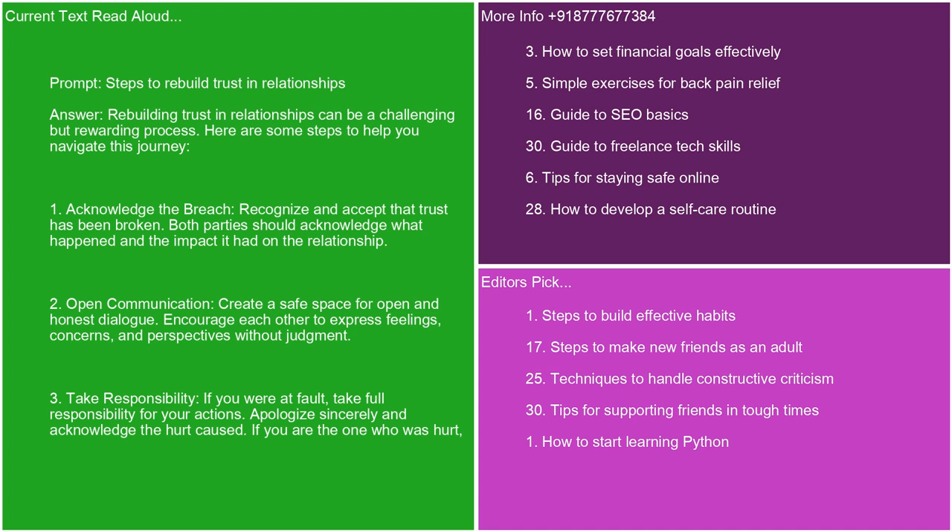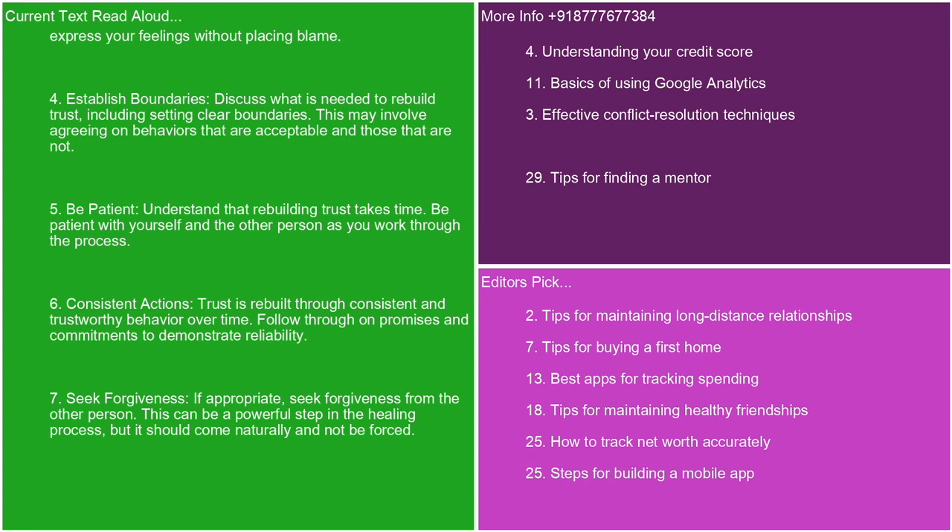If you were at fault, take full responsibility for your actions. Apologize sincerely and acknowledge the hurt caused. If you were the one who was hurt, express your feelings without placing blame. 4. Establish boundaries. Discuss what is needed to rebuild trust, including setting clear boundaries. This may involve agreeing on behaviors that are acceptable and those that are not. 5. Be patient. Understand that rebuilding trust takes time. Be patient with yourself and the other person as you work through the process. 6. Consistent actions. Trust is rebuilt through consistent and trustworthy behavior over time. Follow through on promises and commitments to demonstrate reliability.